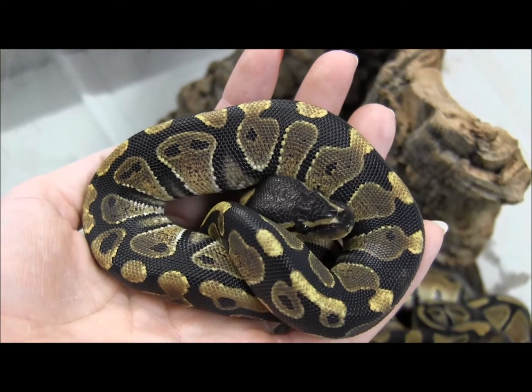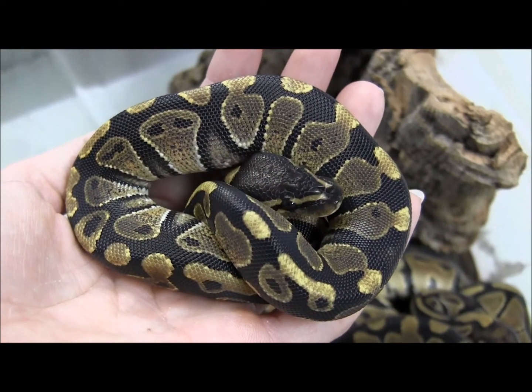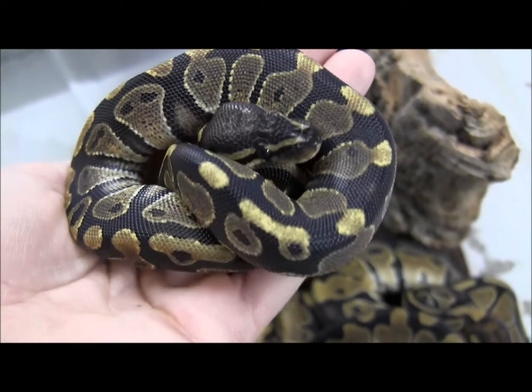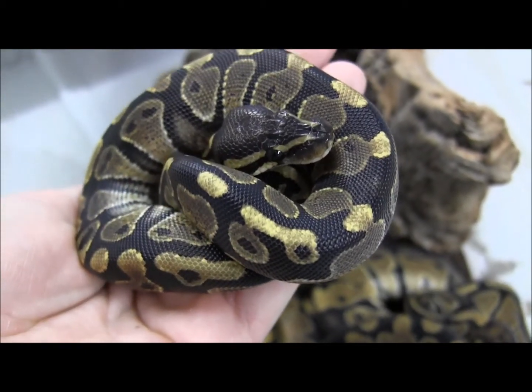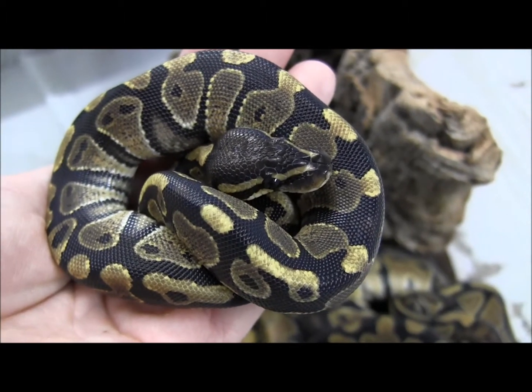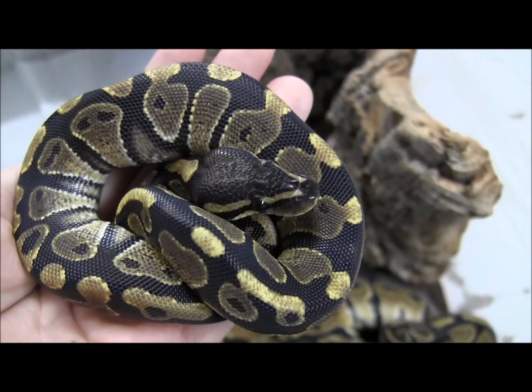If you're interested in ordering any of these really adorable and awesome little baby snakes, go ahead and visit our website at www.lllreptile.com. These little babies here are all a sample from our more recent group of babies from breeders here in the States.